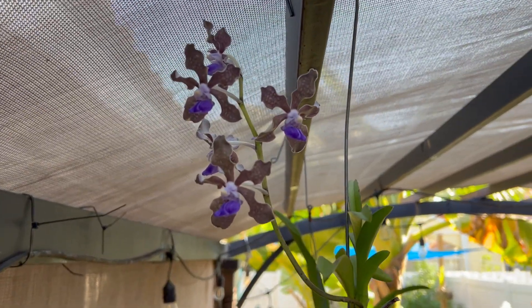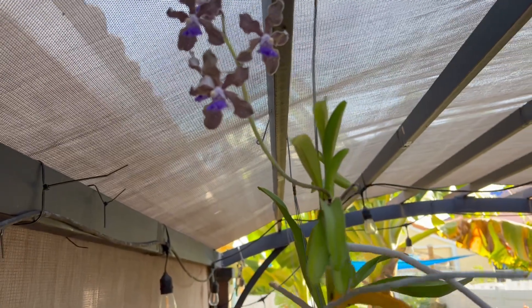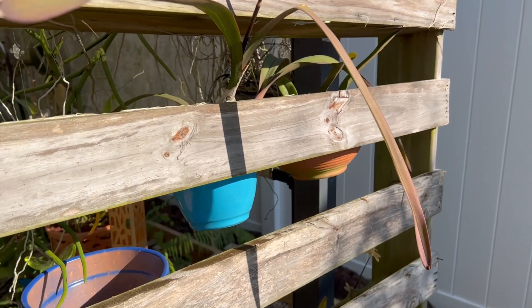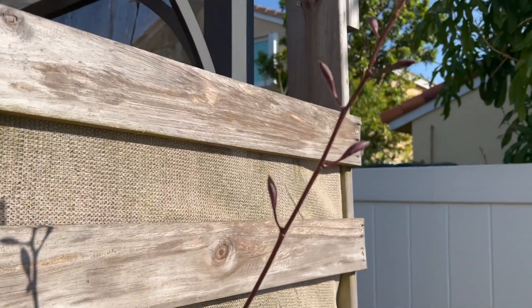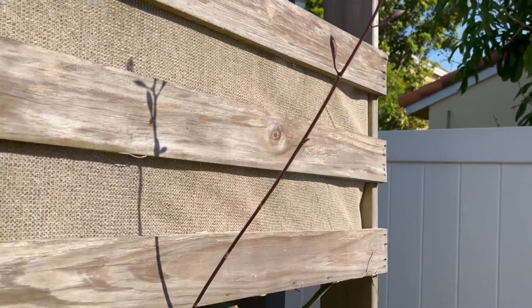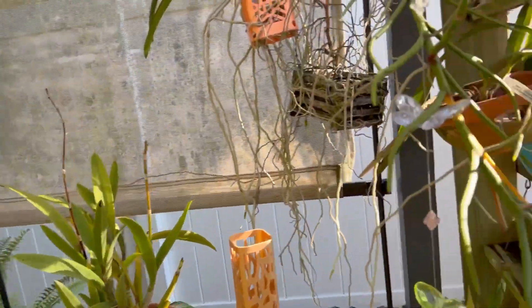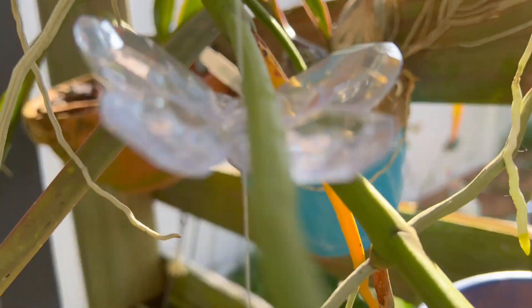I'm going to walk back there and show you what's in bloom. Before I walk into my orchid pergola, I wanted to show you this encyclia spike. I cannot wait to see them when they get so big — that makes me nervous. The plant is over here and she's definitely looking for the light.